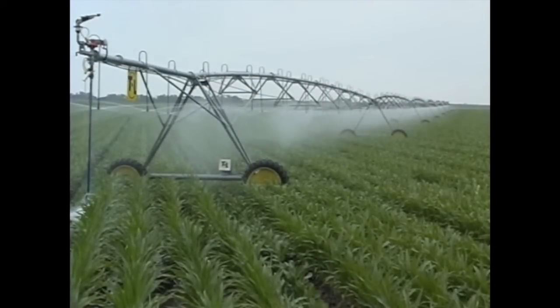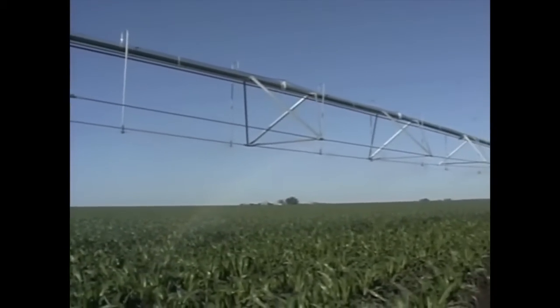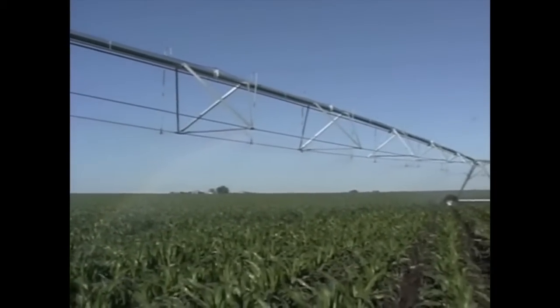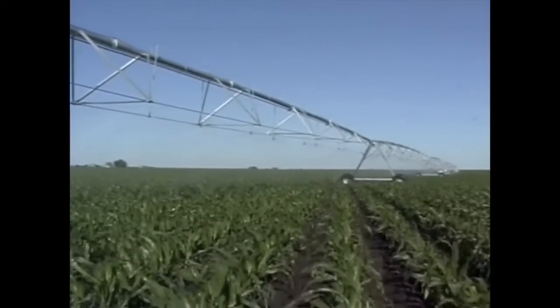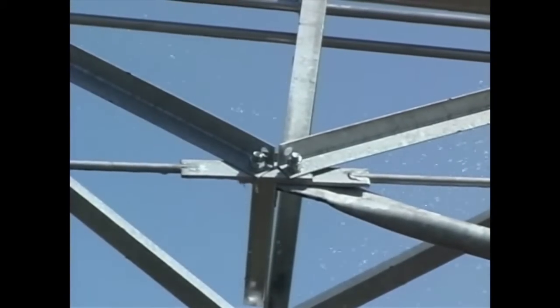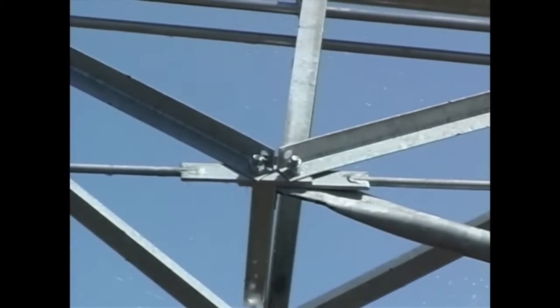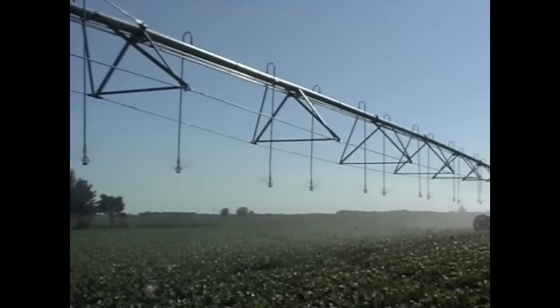Innovation would not be enough if the products we produced didn't last. That's why we build all our systems to run strong and run longer. Truss rods, for example, are critical stress points on a center pivot. Too small and they stretch, allowing spans to flatten and lose strength. T&L, however, utilizes extra large truss rods for maximum strength and long life.